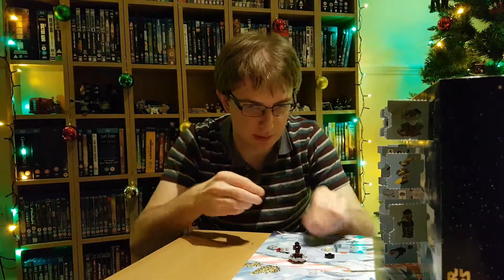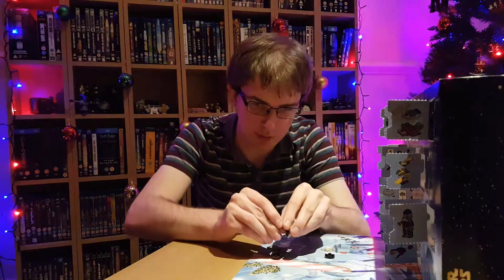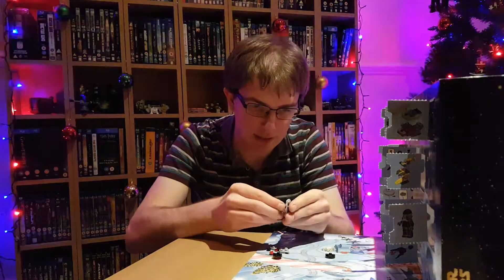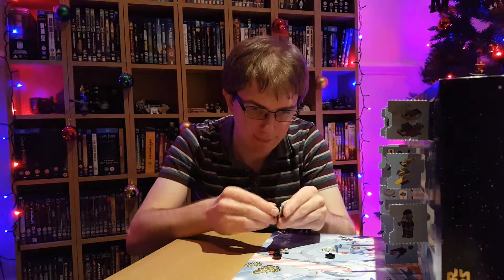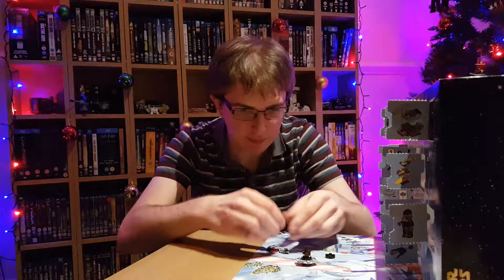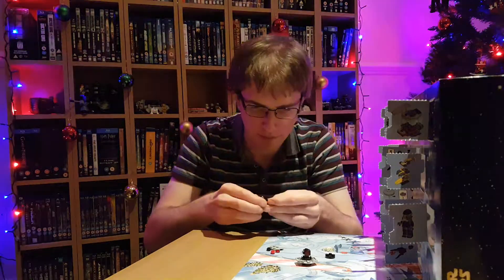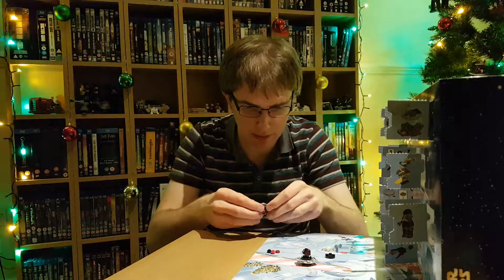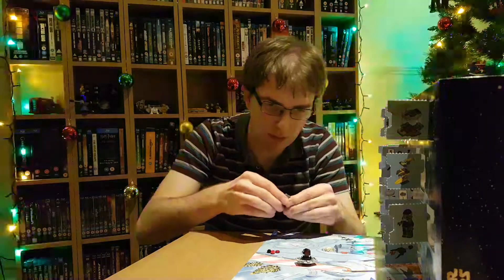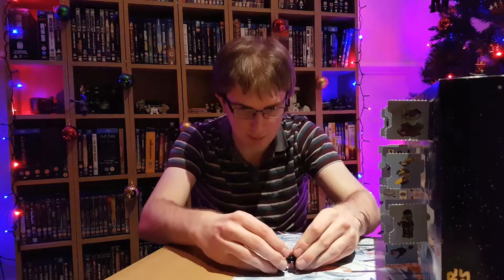And then we've got a red one. I think I've put too many studs on. Yes, that makes more sense. Take that red one off. Yeah, that's better. There we go, and then one final piece. And that goes on there. There we go.